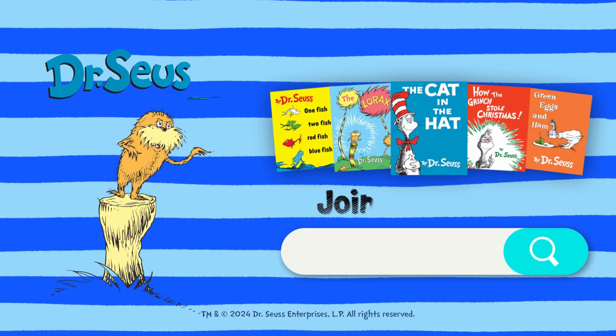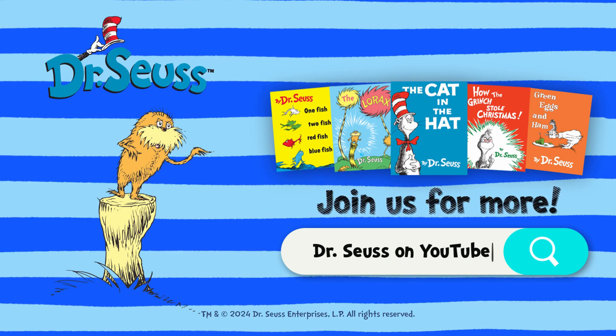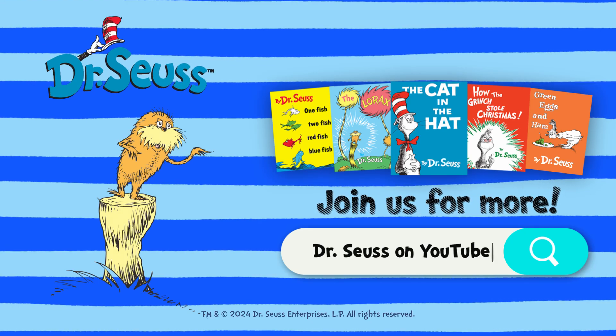This has been great. Our story's all done. Click the next video, and we'll have some more fun.